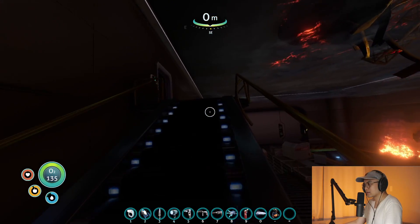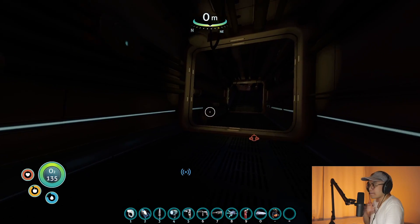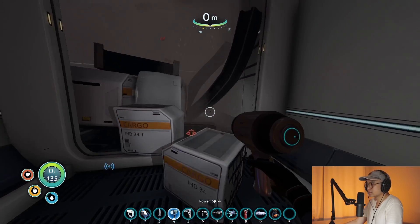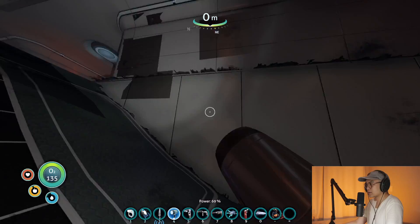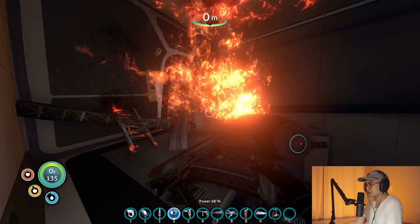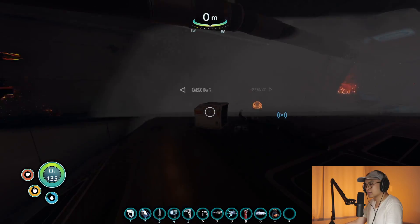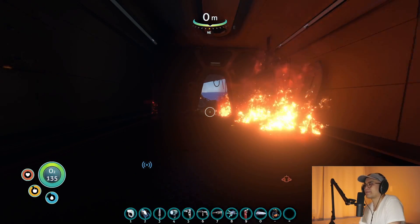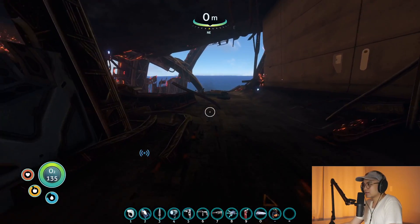This goes back up to the... It's clearly not this way. What's over here? Looks like a dead end to me. Cargo bay three — yeah, yeah, yeah. Alright, I guess there's no cargo. Maybe I already opened it? I don't know. Alright, let's go back down.